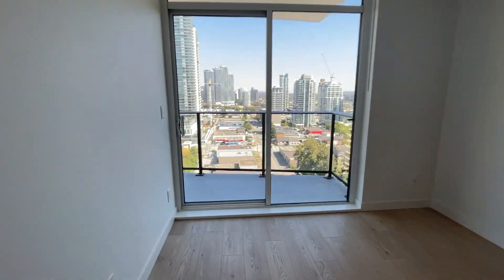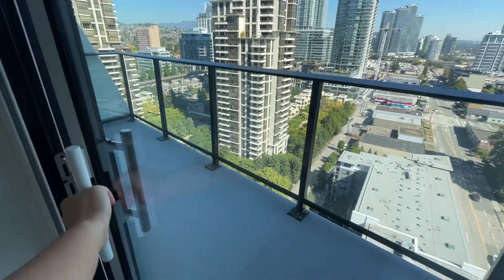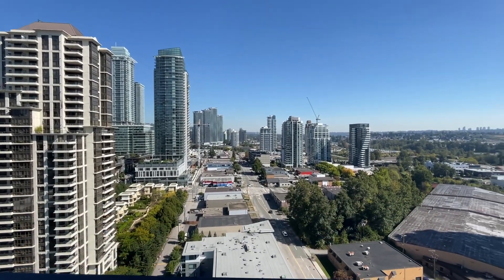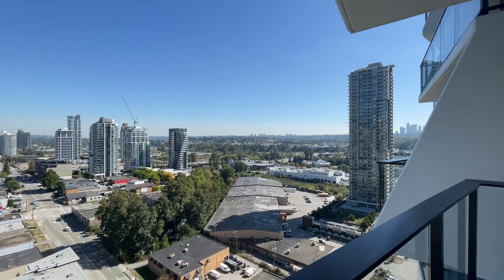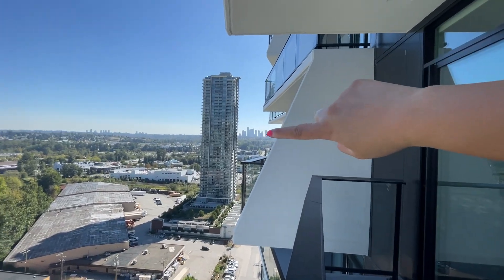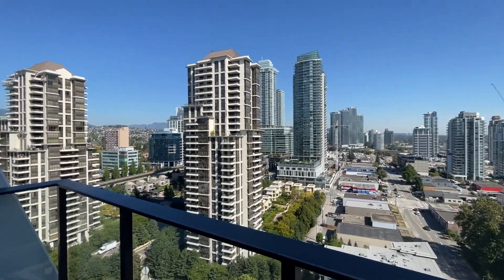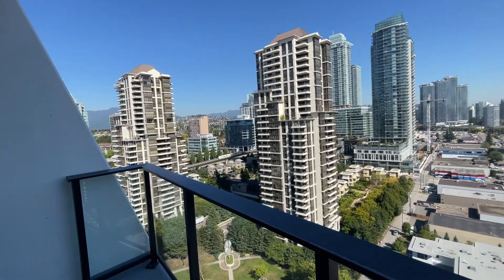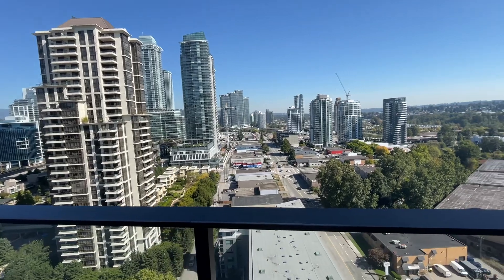Let me take you out to the balcony. This balcony faces east — southeast specifically. That over there should be Highgate, and Metrotown is just right there. You have Gilmore Skytrain Station just steps away, so it's super public transit friendly. The Skytrain runs right here, but you're at a comfortable distance so you still keep your privacy.